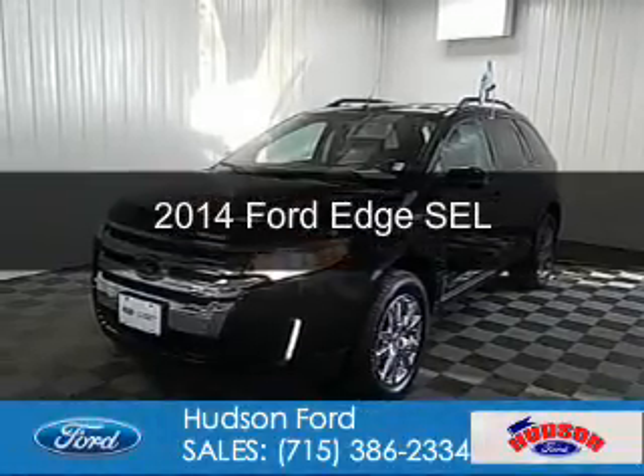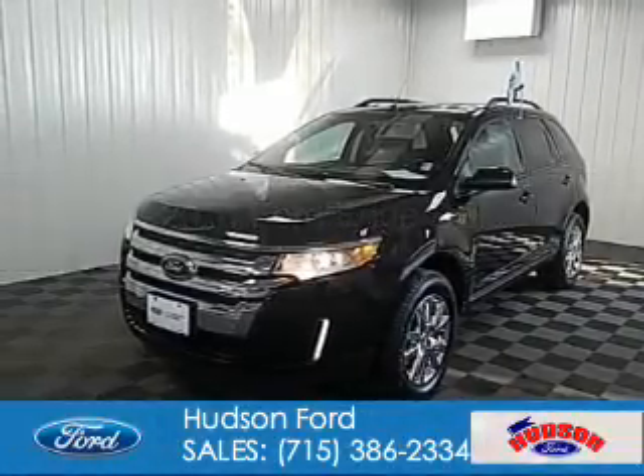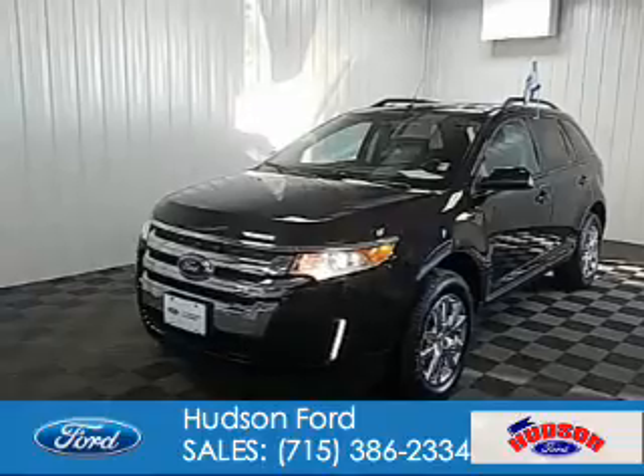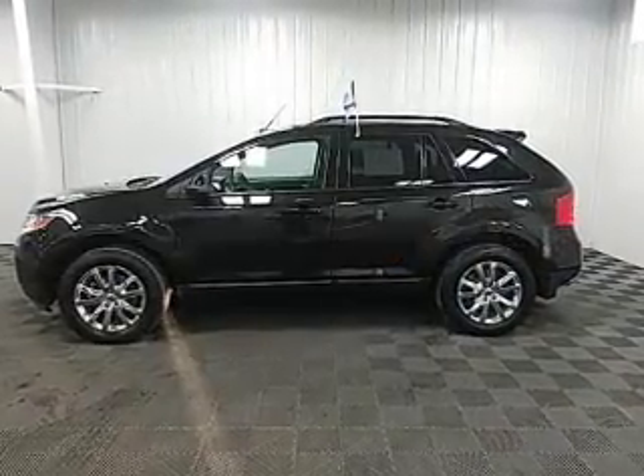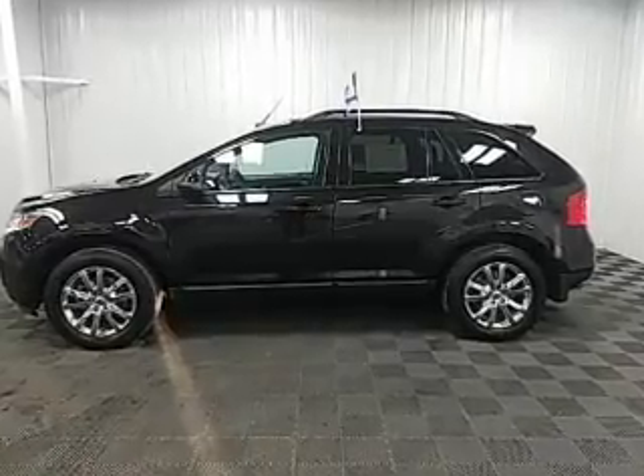This is a certified pre-owned 2014 Ford Edge. It's powered by all-wheel drive, a 3.5-liter 6-cylinder engine, and a 6-speed automatic transmission.